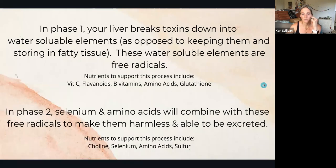In phase one, your liver breaks down toxins into water-soluble elements. Toxins — including hormones — are going to be fat-soluble. The reason hormones are fat-soluble is because our body wants them to stick around for an extended period of time so they can do their duties. If they were water-soluble, we would just be peeing them out. So hormones have to be fat-soluble, and toxins tend to be fat-soluble.